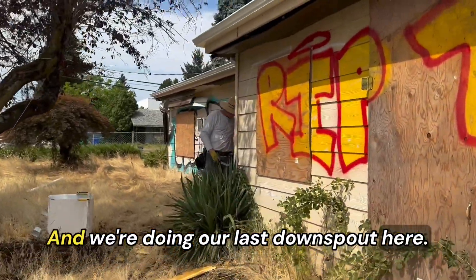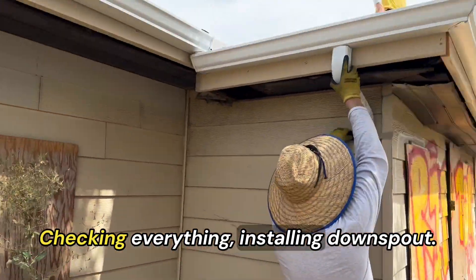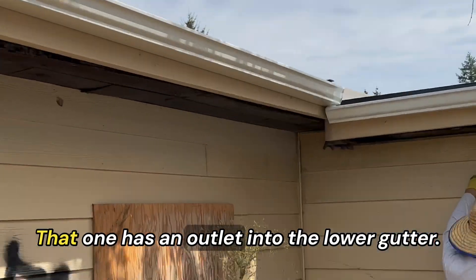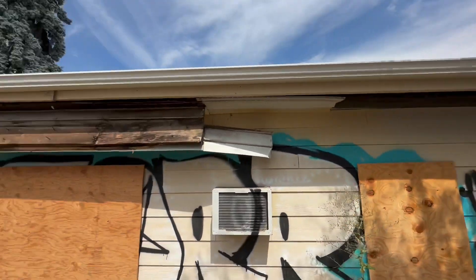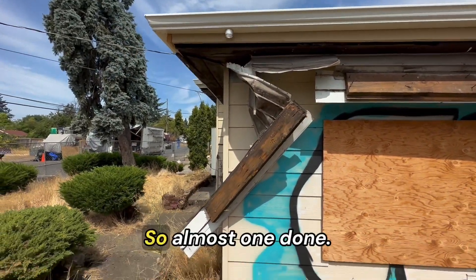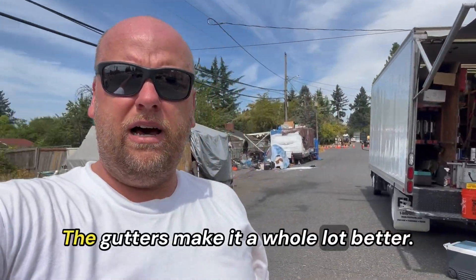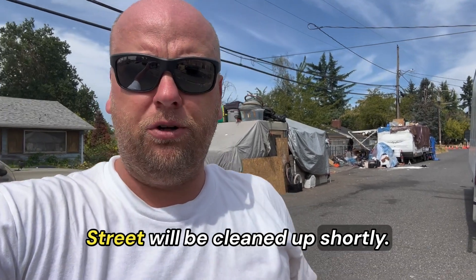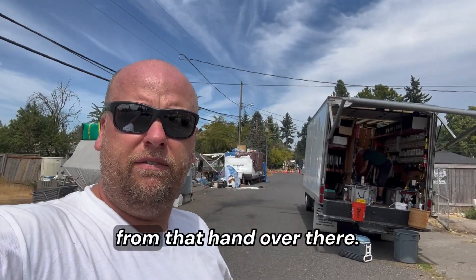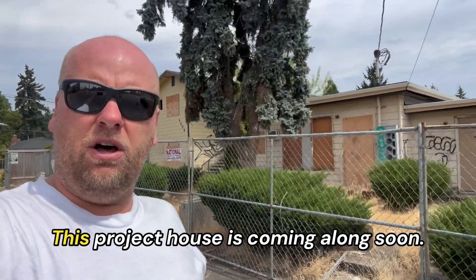We're doing our last downspout here, checking everything. Installing downspout — that one has an outlet into the lower gutter, and we'll have one more downspout right here. Almost one done. Very nice — beautiful project coming along. The gutters make it a whole lot better. The street will be cleaned up shortly; they're already starting to clear from that end over there. This project house is coming along soon. Look at the gutters — wow, like a new house!